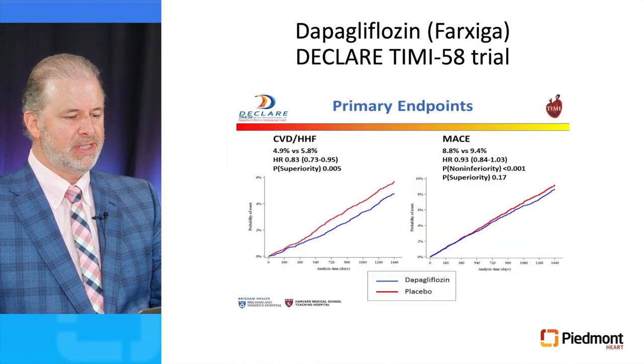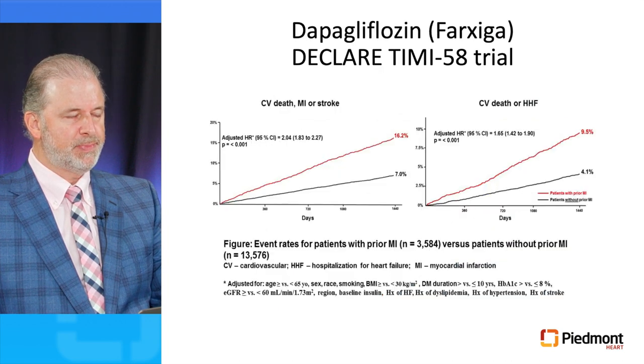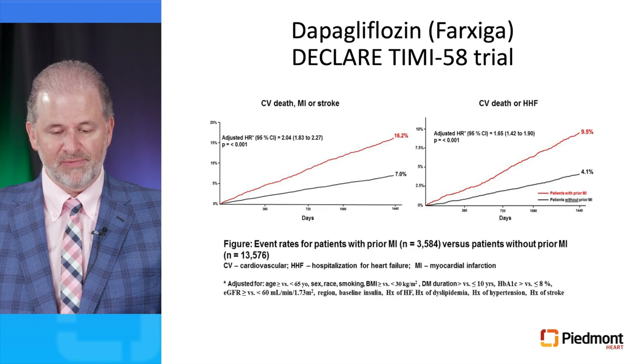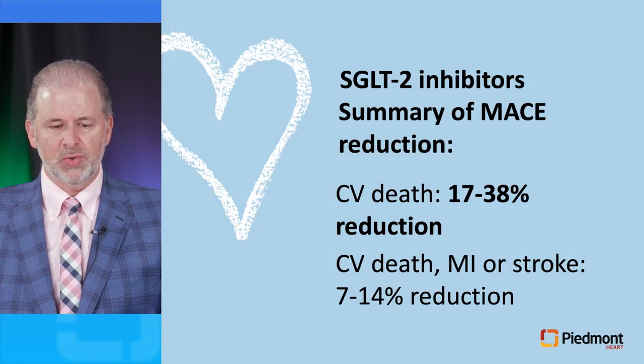For dapagliflozin, the DECLARE-TIMI58 trial demonstrated a reduction in cardiovascular death as well as heart failure hospitalizations, with a 17% reduction, and the MACE — including cardiovascular death, non-fatal MI, and non-fatal stroke — was also reduced by 7%. Looking at specific endpoints, administration of dapagliflozin resulted in an adjusted hazard ratio of 2.04 for cardiovascular death, MI, or stroke, and for cardiovascular death or heart failure hospitalizations the adjusted hazard ratio was 1.6. In summary, SGLT2 inhibitors result in a 17 to 38% reduction in cardiovascular death, and a 7 to 14% reduction in cardiovascular death, MI, or stroke.